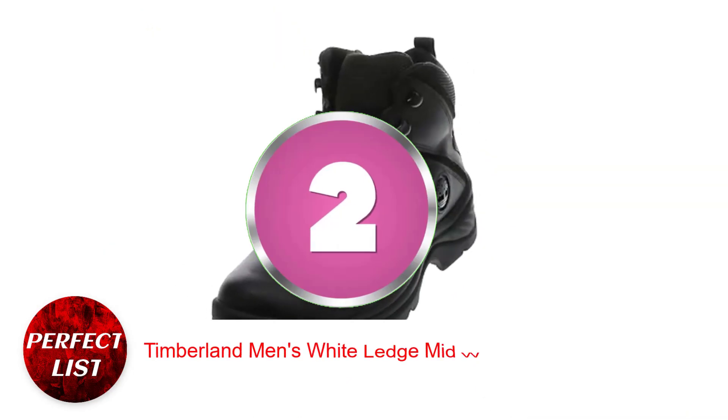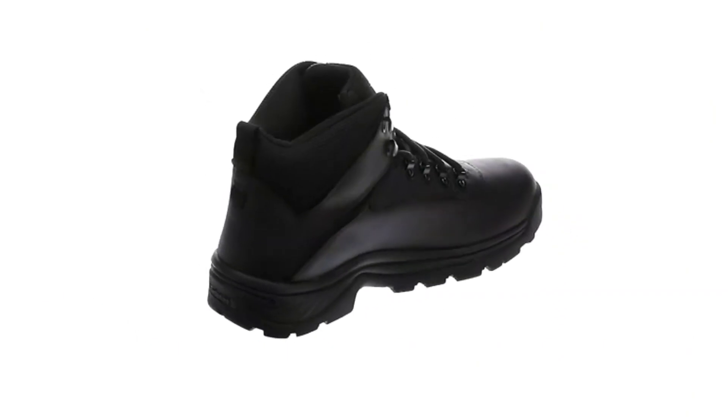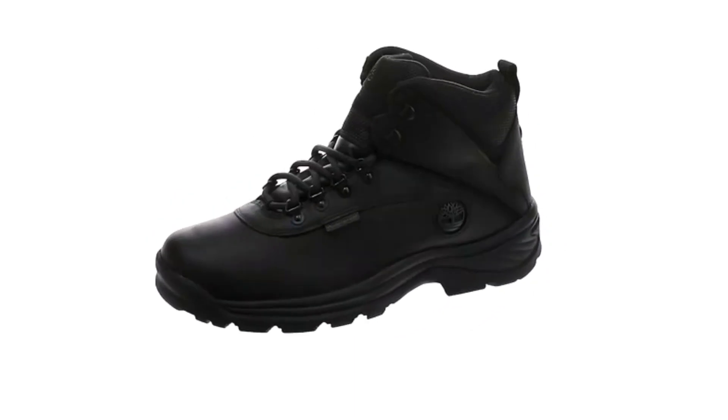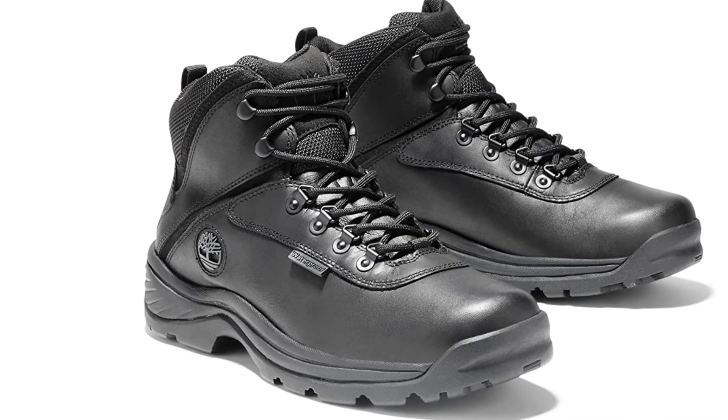Number 2: Timberland Men's White Ledge Mid Waterproof Boot. These Timberlands feel like sneakers but look like hiking boots. They have quality full-grain waterproof leather uppers, seam-sealed waterproof construction, and rust-proof fast lace hardware with hooks to keep moisture off your feet.